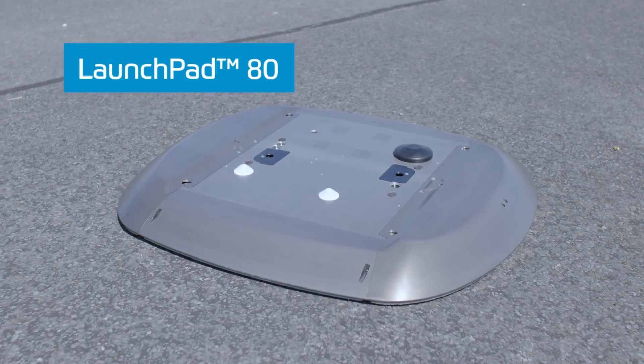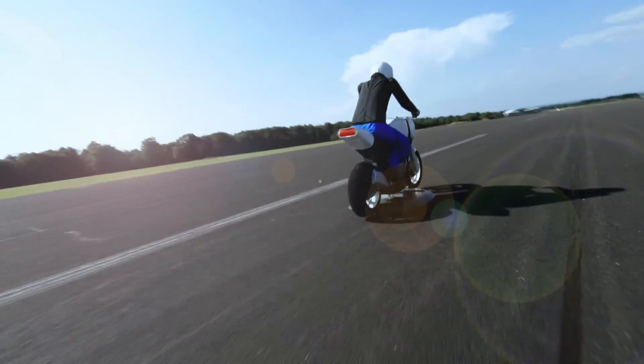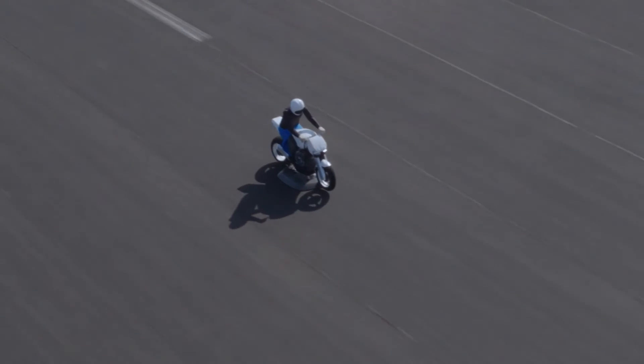Launchpad 80 — the only VRU platform you need for motorcycle and moped testing.